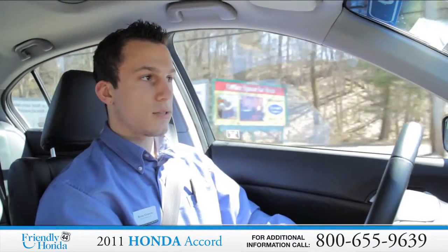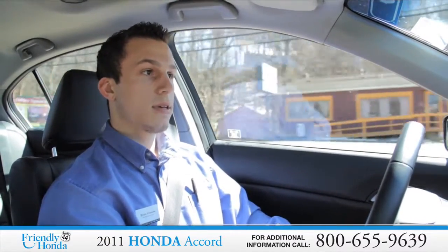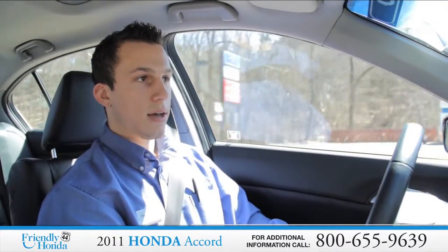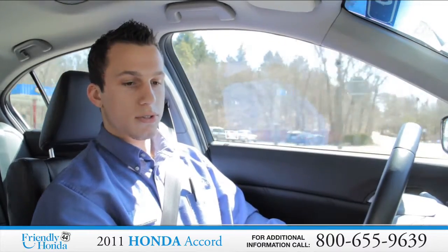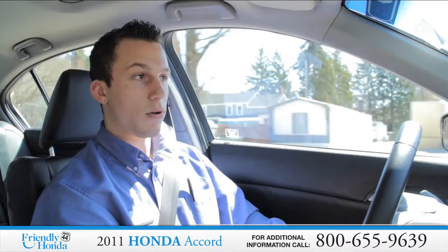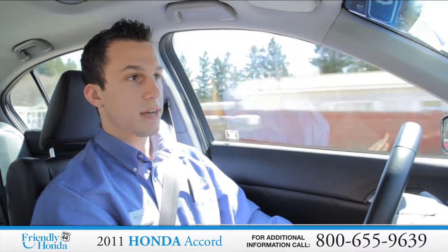The four-door Accord EXL is one of your top-of-the-line models. Everything except for navigation in this particular vehicle — leather, heated seats, sunroof, dual zone climate control, 6 CD changer, and satellite radio are all standard features with the EXL.